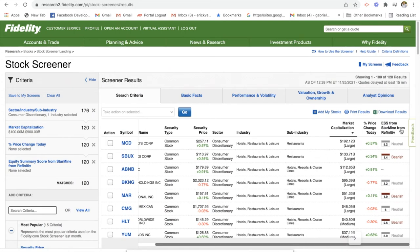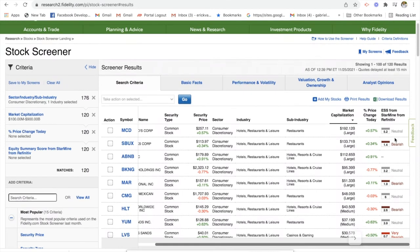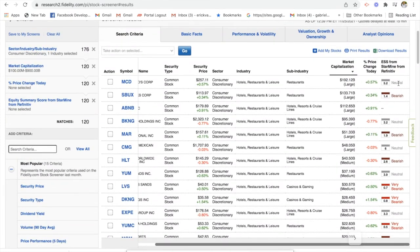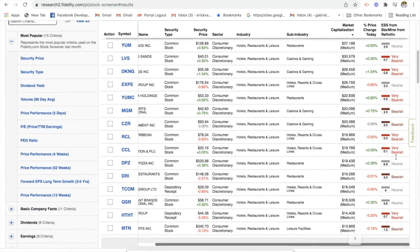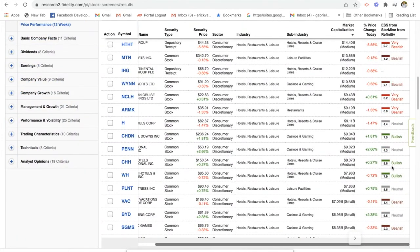You can also speed up your research using ESS from StarMine from Refinitiv. You see that a lot of these stocks have neutral ratings or bearish ratings. Neutral rating means the company is expected to perform in line with the market. Bearish rating means analysts are pessimistic about the stock and believe the stock will underperform the market — typically referring to the S&P 500. Very bearish obviously means a very negative outlook. And if you can come across companies that are bullish, that means analysts are optimistic and believe these stocks will perform better than the market.